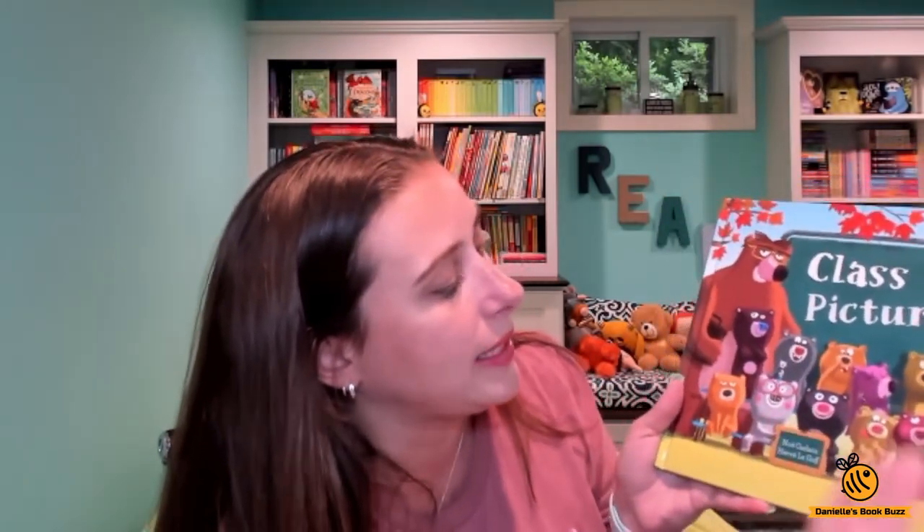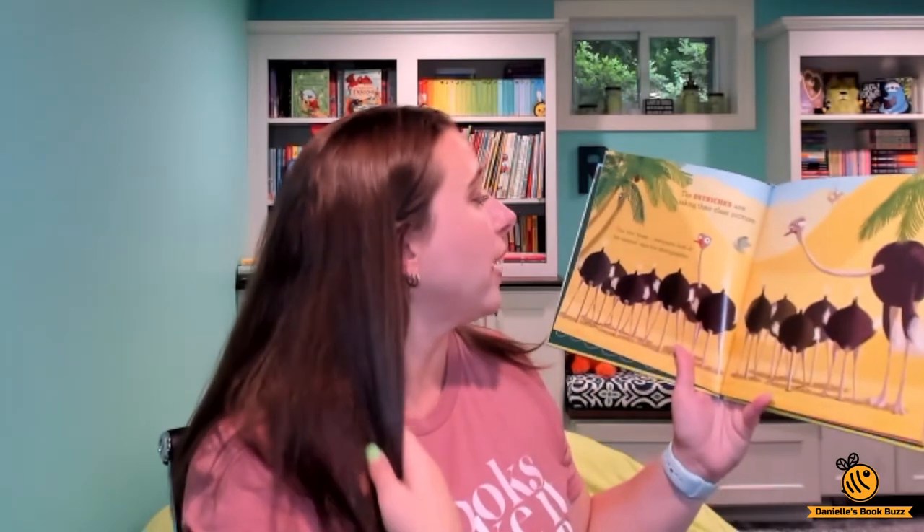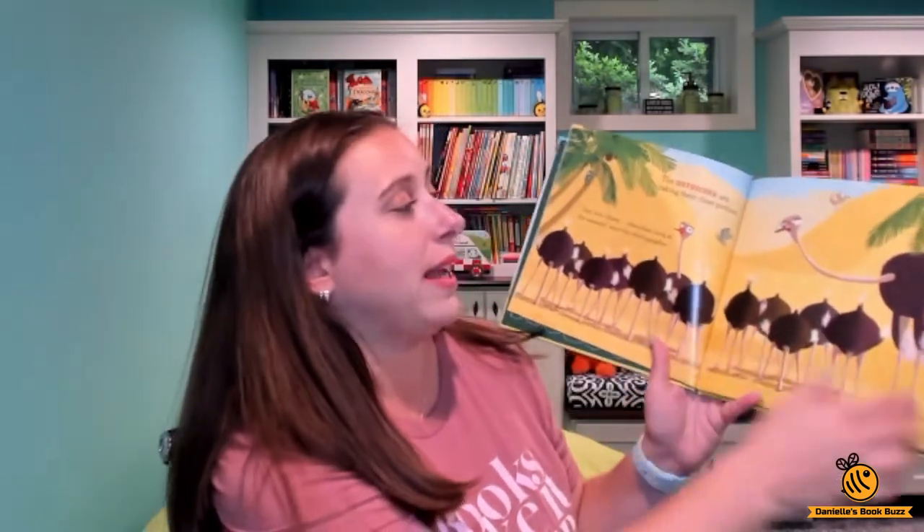Here we have the bears — he's picking his nose, putting paint on his head, eating honey. It's just really funny. My son sits there hysterically laughing because of all the crazy things that happen. This little mouse is the photographer and he's trying to take pictures while all this crazy stuff is happening in the background. The ostriches are taking their class picture — everyone look at the camera — but they all have their heads in the sand.